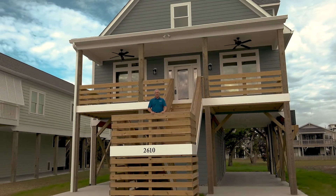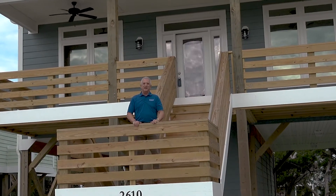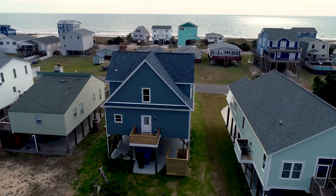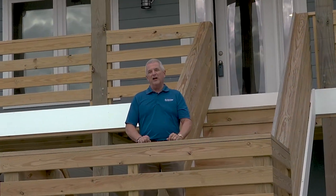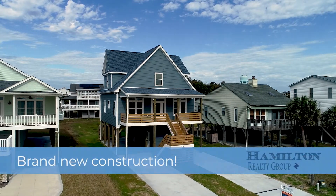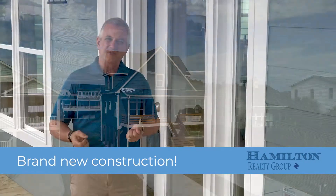Hi, I'm Jack Hamilton with the Hamilton Realty Group at EXP Realty. Today I'm really excited to bring you one of our newest listings located at 2610 East Dolphin Drive out here in beautiful Oak Island, North Carolina. This home is brand new construction — it offers three bedrooms with three full baths and is right at 2,000 square feet. So let's go in and take a look.